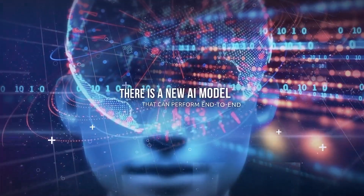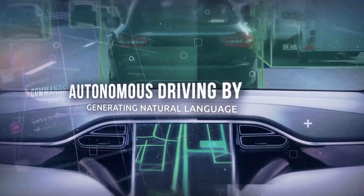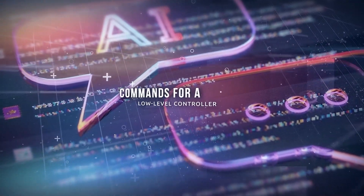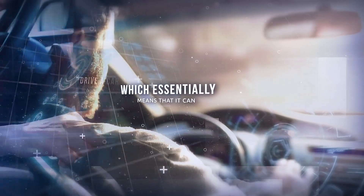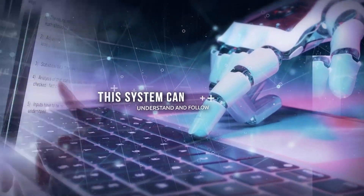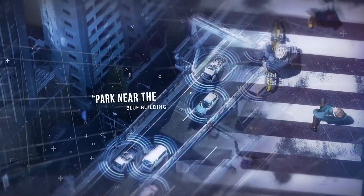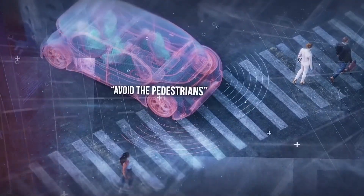There is a new AI model that can perform end-to-end autonomous driving by generating natural language commands for a low-level controller, which essentially means that it can drive a car by talking to it. This system can understand and follow any instructions you give it, such as turn left at the next intersection, park near the blue building, or avoid the pedestrians.